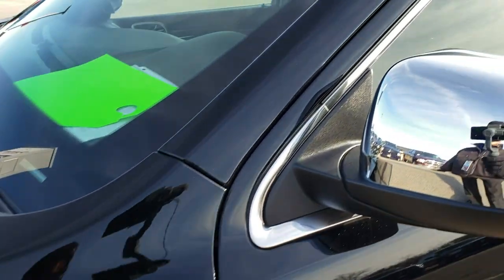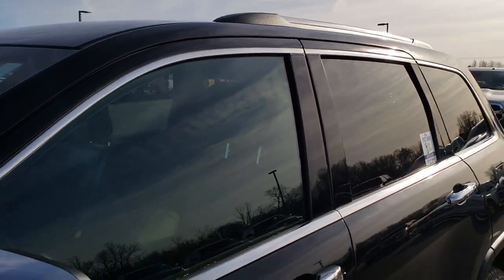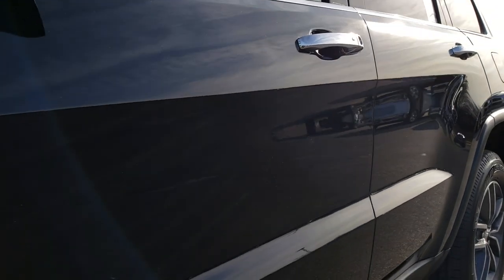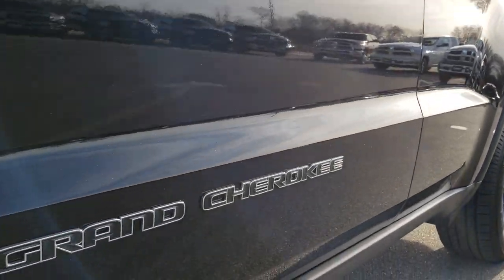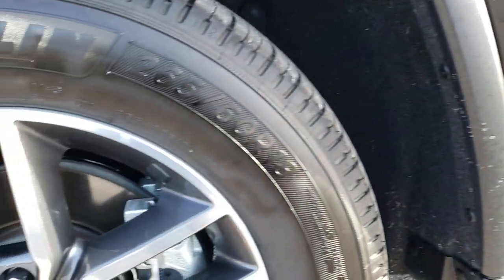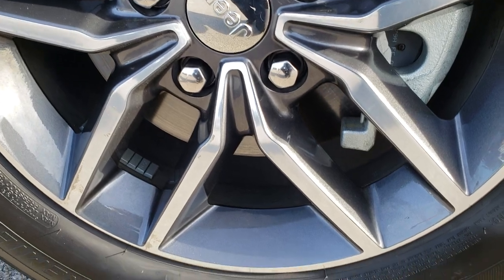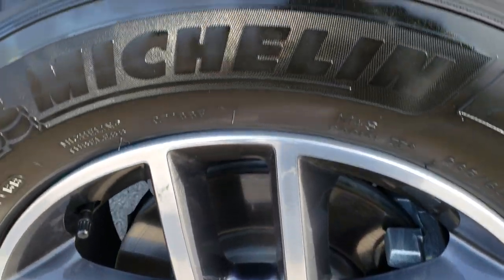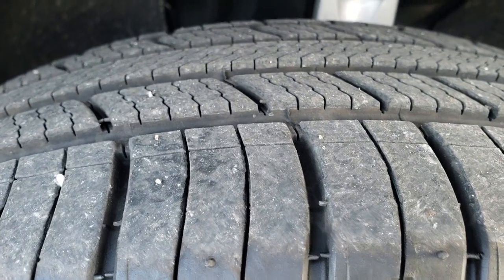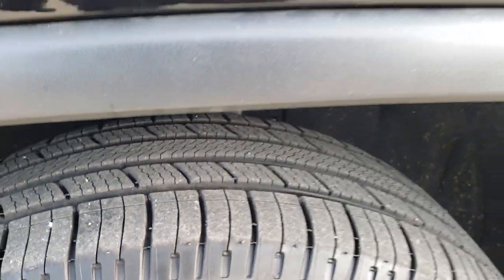Diamond black pearl is the color. We shoot all of our videos in 1080p, so if you have HD capabilities on your computer, tablet, or smartphone device, turn them on right now because it's definitely your best way to check out the vehicle before actually getting here, so you can make a smart buying decision from the comfort of your own home. It has the painted and polished aluminum rims, Michelin 265-60R18 tires with about 80-90% of the tread left.